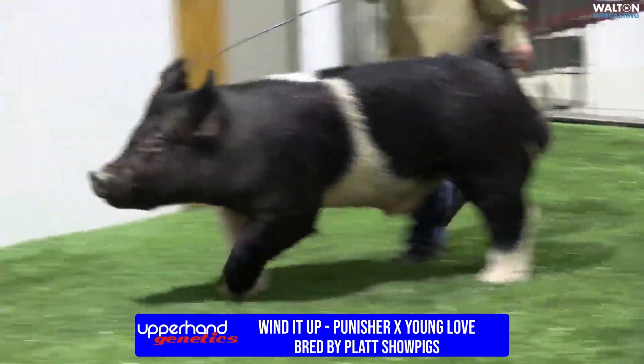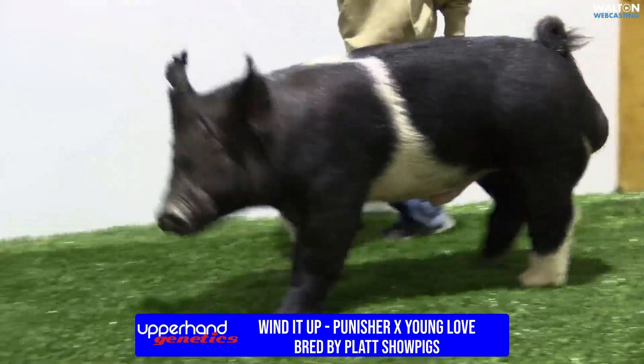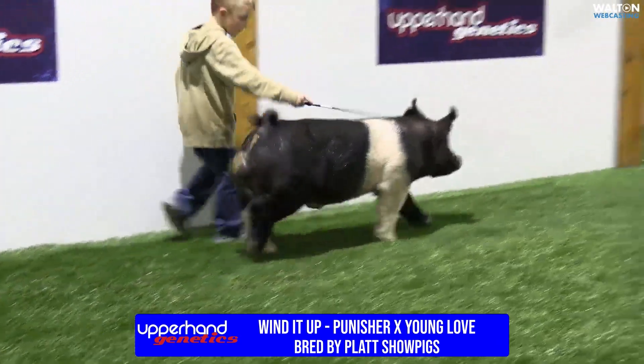This guy's mother is a first-time gilt. She goes back to JD, a sow there — a grandmother, a blue sow that the boys had on feed. We didn't end up showing her, but she's a true generator.